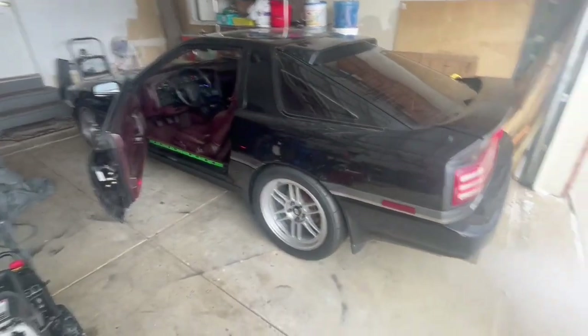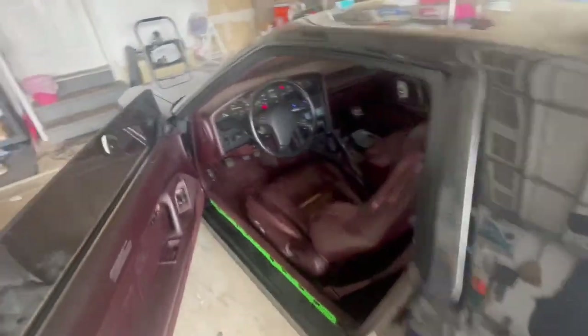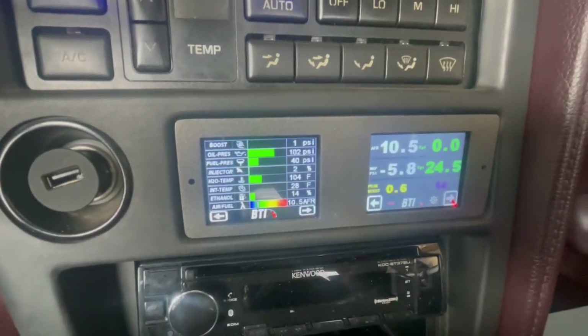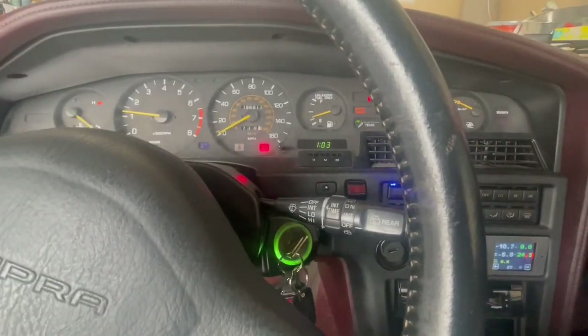For those wondering if I still have this car — yes, I still own it. It's parked at my parents' house while the Mk4 Supra is getting built. I haven't started it in about a couple of weeks.